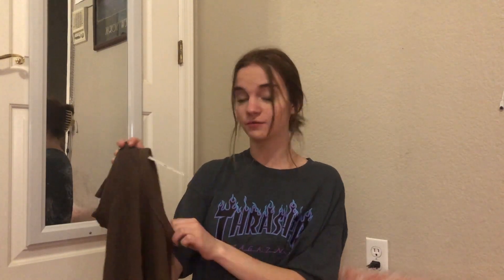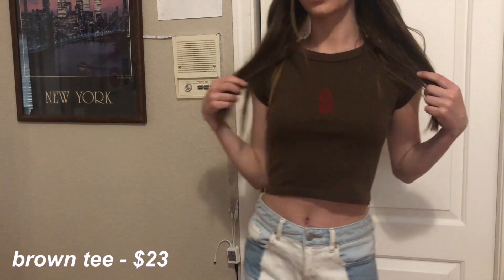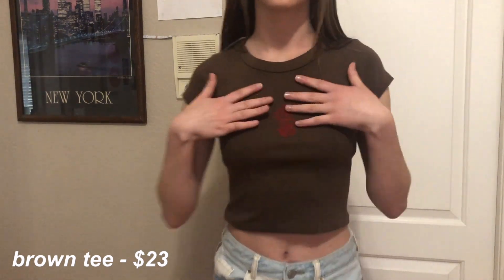The next thing I got is this brown top — it's like a graphic tee with a really cute little red dragon in the middle. This one was twenty-three dollars, it's super soft, and it's really cute. It was actually from the Brandy collection they have. I have a lot of these style shirts but not many in colors I like, so I'm really happy I got a brown one because brown is such a cute color.